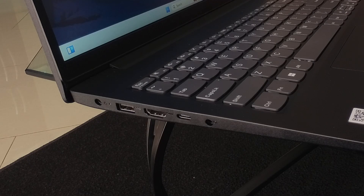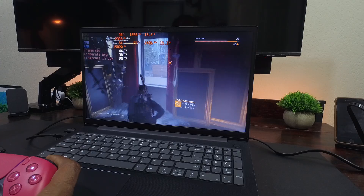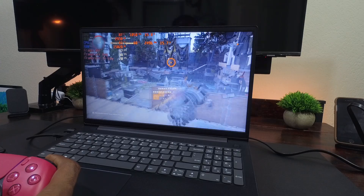Having a full-featured USB-C port with display and power delivery capabilities, as well as an Ethernet port, are nice-to-have features that make this laptop feel more like a business-class model.